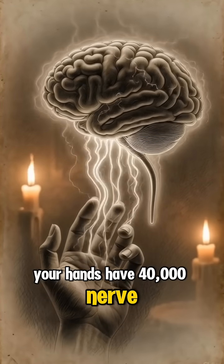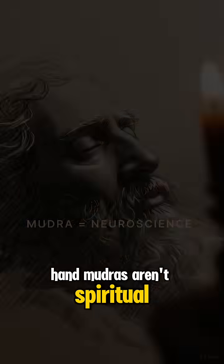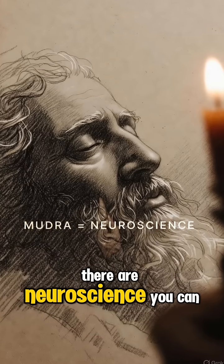Your hands have 40,000 nerve endings that connect directly to your brain. Hand mudras aren't spiritual woo-woo — they're neuroscience you can use right now.